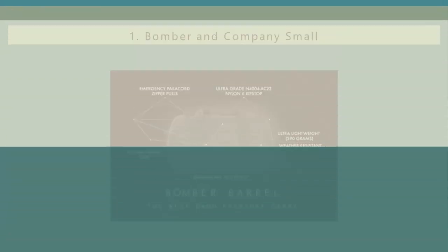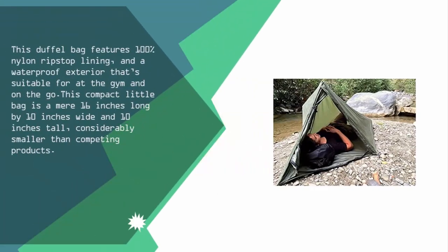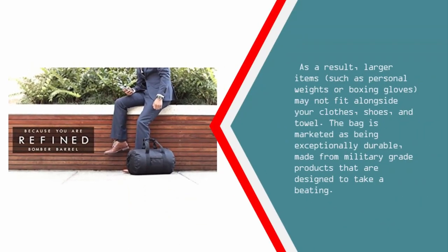Coming in at number 1, this duffel bag features 100% nylon ripstop lining and a waterproof exterior that's suitable for at the gym and on the go. This compact bag is a mere 16 inches long by 10 inches wide and 10 inches tall, considerably smaller than competing products. As a result, larger items such as personal weights or boxing gloves may not fit alongside your clothes, shoes, and towel. The bag is marketed as being exceptionally durable, made from military-grade products that are designed to take a beating.